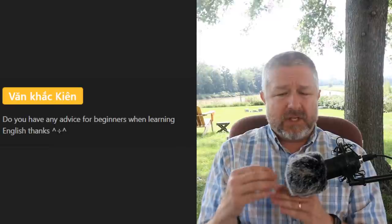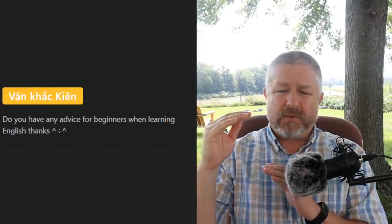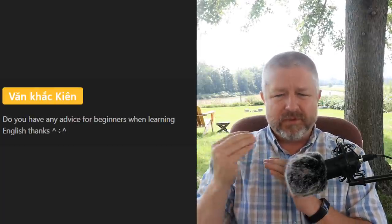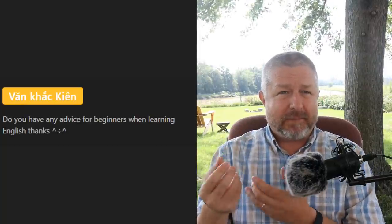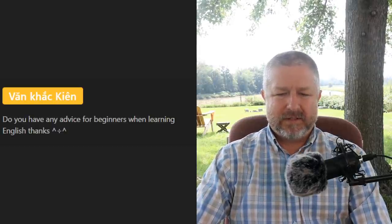Van asks: 'Do you have any advice for beginners when learning English?' The best advice for an absolute beginner is that you want to learn a base amount of vocabulary and you almost have to brute force learn it. When you brute force something, it means you just do it until you know it. Find the 500 most common English words, or a thousand, and just memorize them. The beginning of any language learning journey requires memorizing enough vocabulary to start recognizing things.